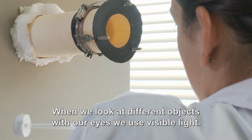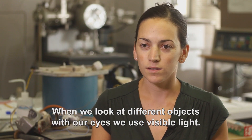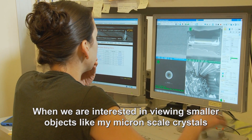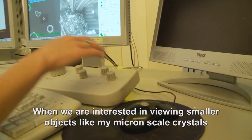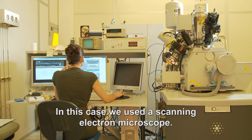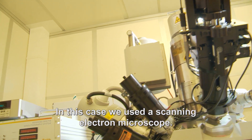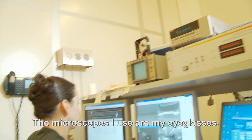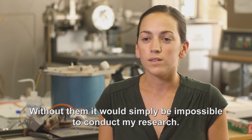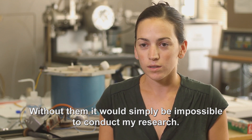When we look at different objects using our eyes, we use visible light. When we're interested in viewing smaller objects like my micron-scale crystals, visible light can't help us. In this case, we use a scanning electron microscope. The microscopes I use are my eyeglasses — without them, it would simply be impossible to conduct my research.